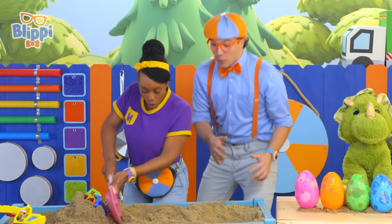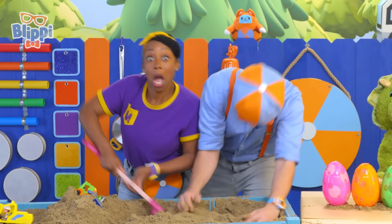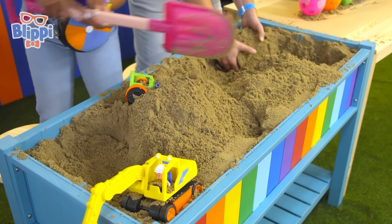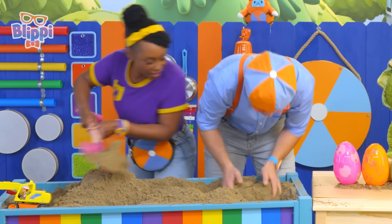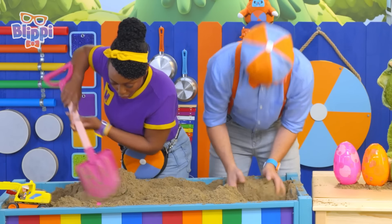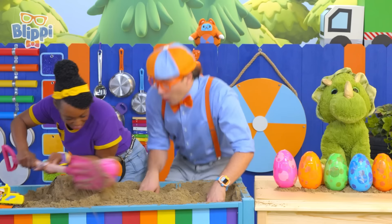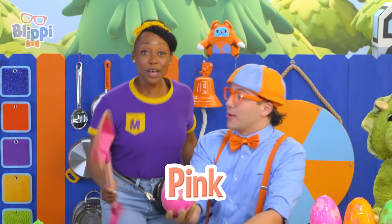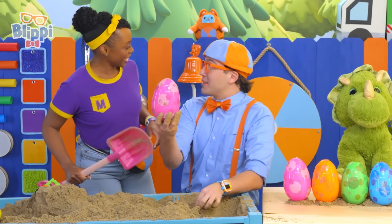Okay, let's keep looking — I think we've almost found them all! Hey Mika, look — you found a pink egg to match your pink shovel! Very fun! Let's put this with the other eggs.